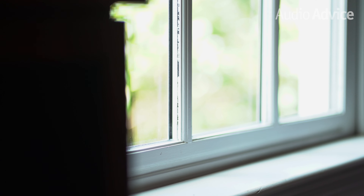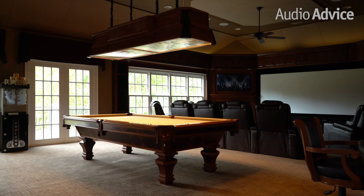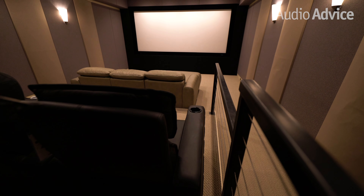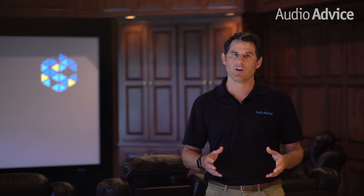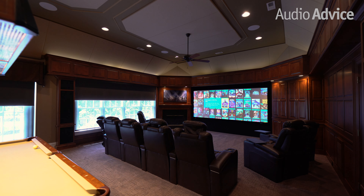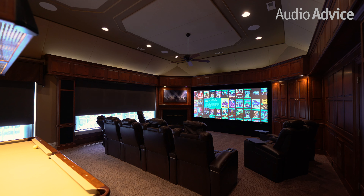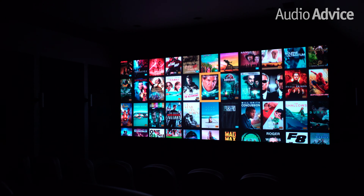There are a few other lighting considerations we always bring up with our installation customers and those purchasing from audioadvice.com for DIY. The first is keeping light out of the room. You've never walked into a movie theater with windows, so bear that in mind when planning your home theater. If your theater room will have windows in it, consider a way to totally block out the light coming in. This can be done with heavy blackout curtains or shades. Motorized shades can also add a cool wow factor to your room if you program them to darken the room as you start the movie.